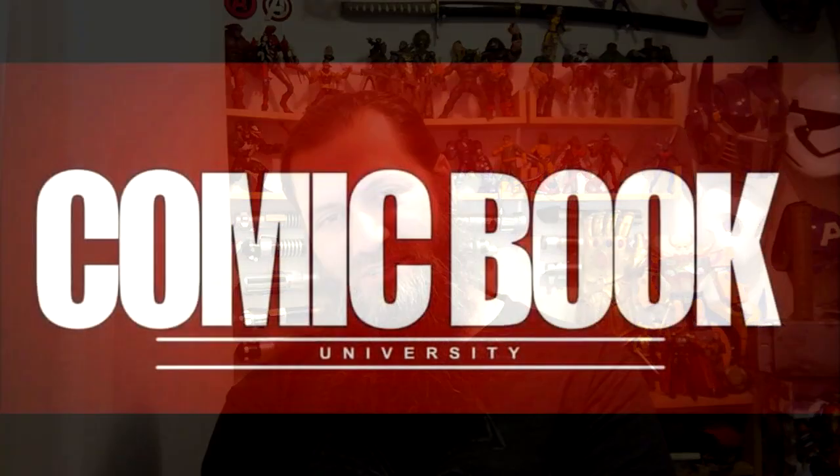But it wasn't a read-every-word kind of book. I'm glad that I read it, but if you want to save your bucks, save your bucks. Professor Bill, Comic Book University. Class dismissed.